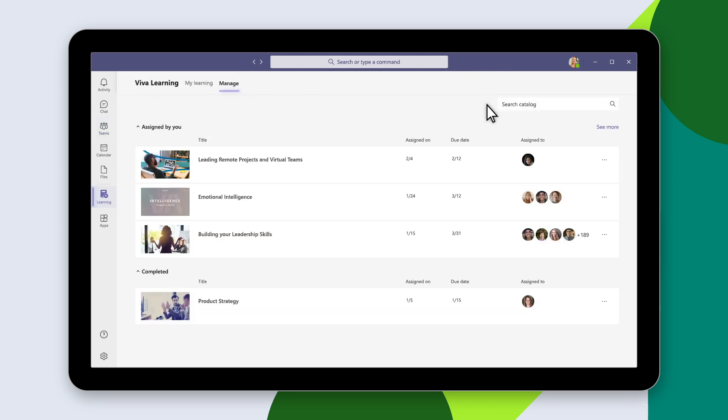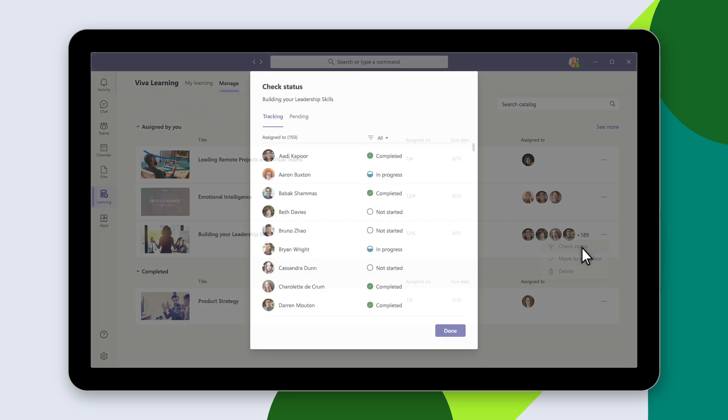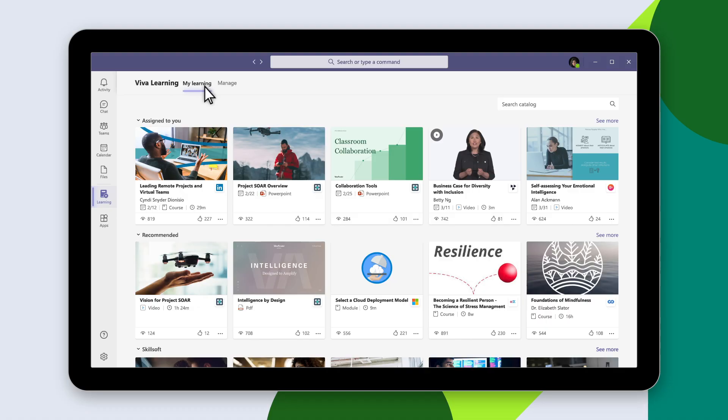Of course, they can also view the status of learning tasks they've assigned, plus everyone's completion status. Employees can then customize, simplify, and supercharge what and how they learn all in one place, the My Learning view.